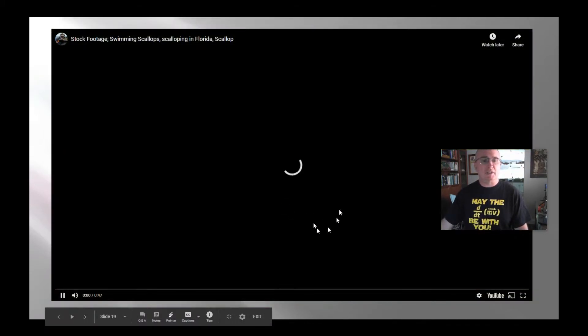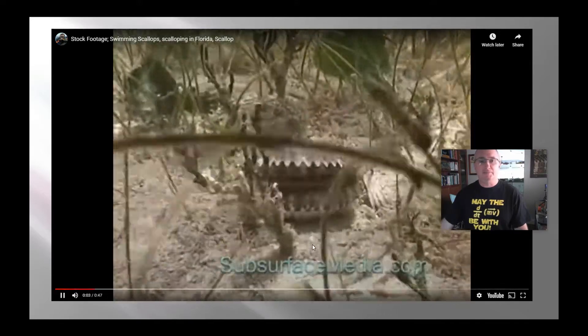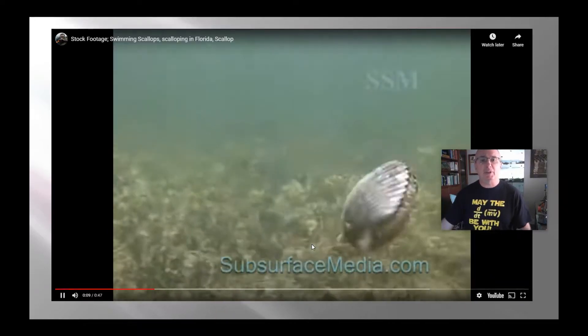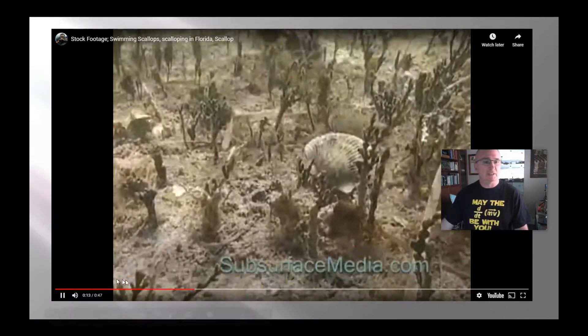Here's another video — this is actually a Florida scallop. It's got to have pretty good eyesight because it needs to be able to sense a potential predator to try to get away from it.